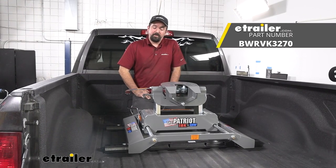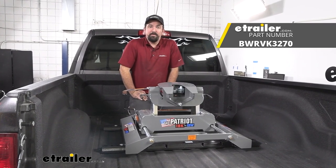And that was a look at the B&W Patriot fifth wheel in a 2018 Ram 2500.